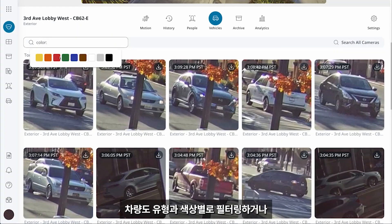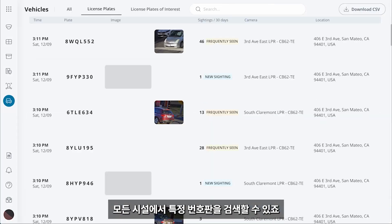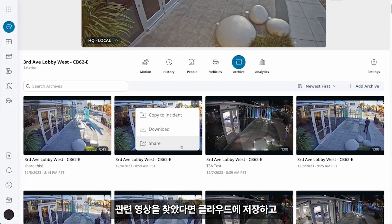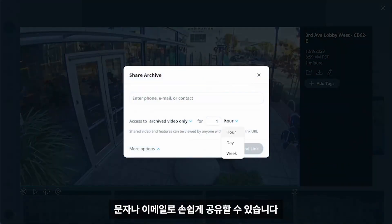Similarly, you can filter vehicles by type and color or search for a specific license plate number across any of your sites. Once you've found the relevant clip, you can easily save it to the cloud and share it via SMS or email.